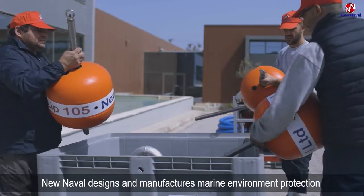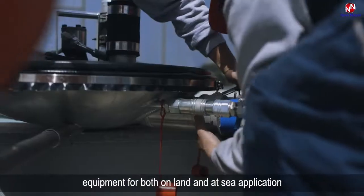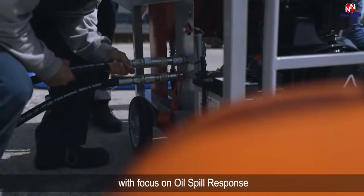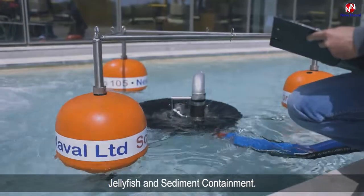New Naval designs and manufactures marine environment protection equipment for both on land and at sea applications, with focus on oil spill response, marine litter, jellyfish, and sediment containment.